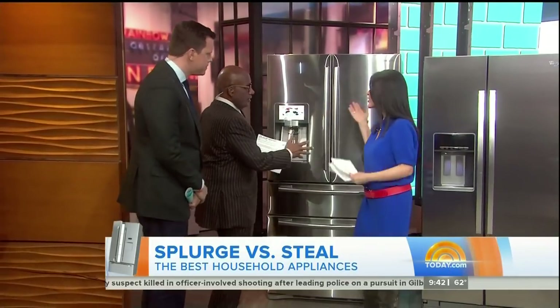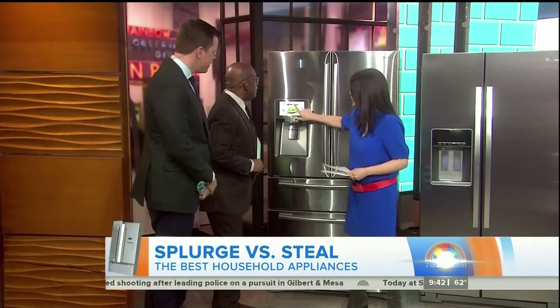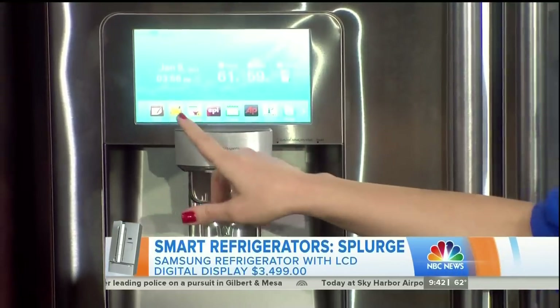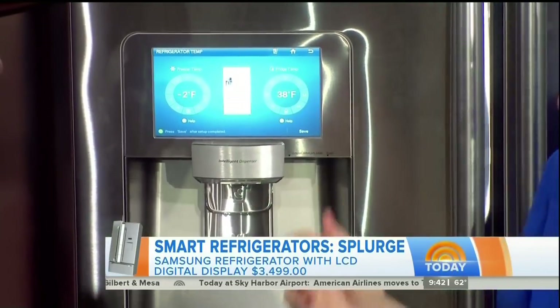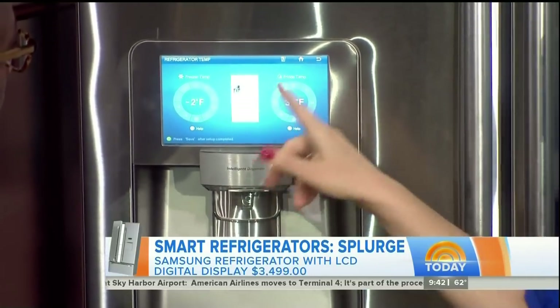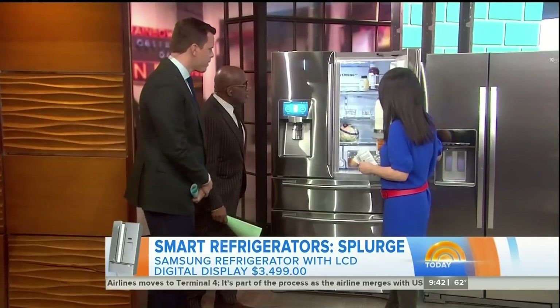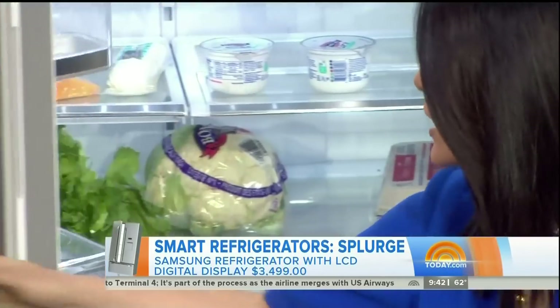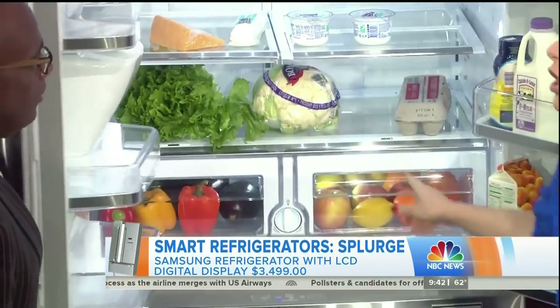Let's start with the fridge. This is a splurge fridge — an amazing product from Samsung. You can check the weather on this thing, play Pandora right from your fridge, and even check Epicurious recipes right on this LCD screen. The awesome thing about this fridge is the amount of storage space you get — tons and tons — and our testers found that it kept food fresher longer.